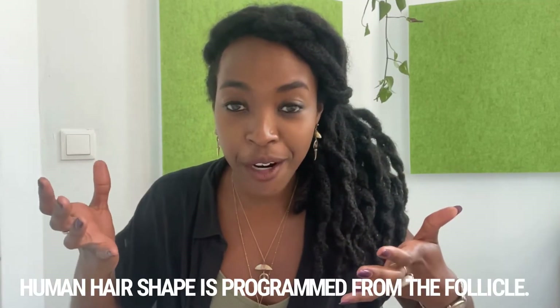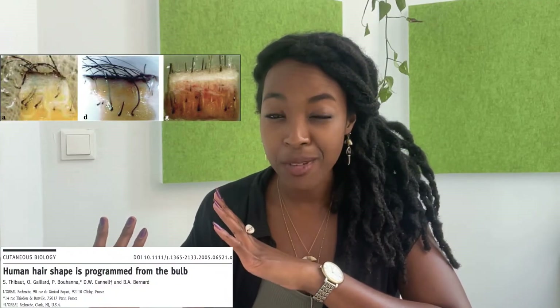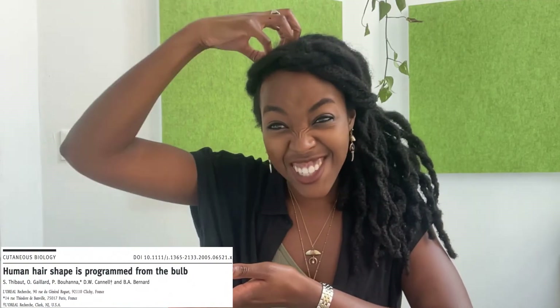What accounts for the shape of textured hair versus straight hair? It turns out that human hair shape is programmed from the follicle. A follicle is basically a little tunnel in your scalp where the growing hair emerges. There are cells rapidly dividing in these follicles, and as they divide, they push up the cells higher up, which eventually come out of your scalp and become your hair.